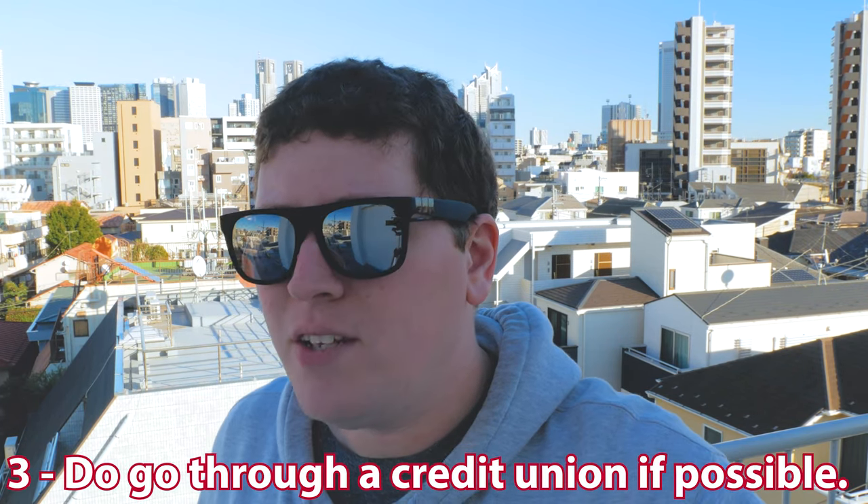Tip number three: do go through a credit union if possible. The main reason is that credit unions offer ATM fee reimbursements and the best exchange rates. Now, some other banks might offer those, but for my money, credit unions are the way to go. And plus, you can get a small loan if your credit score isn't great.